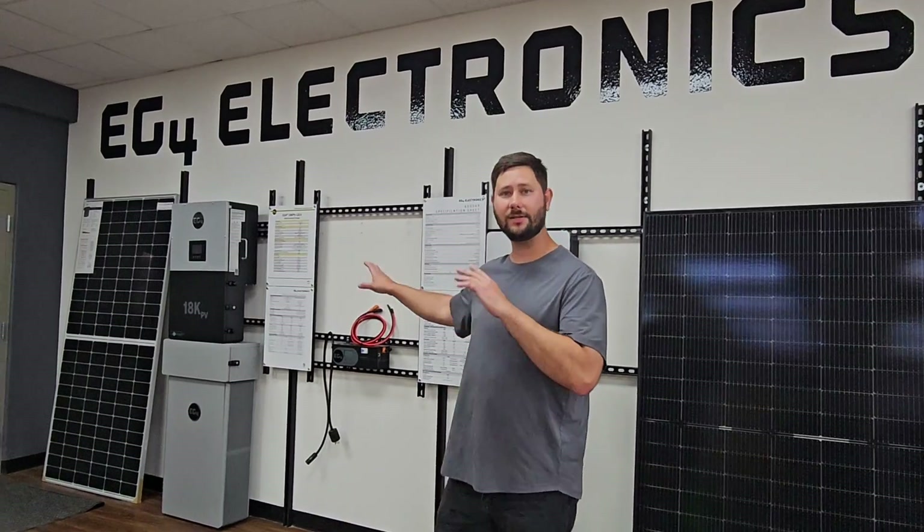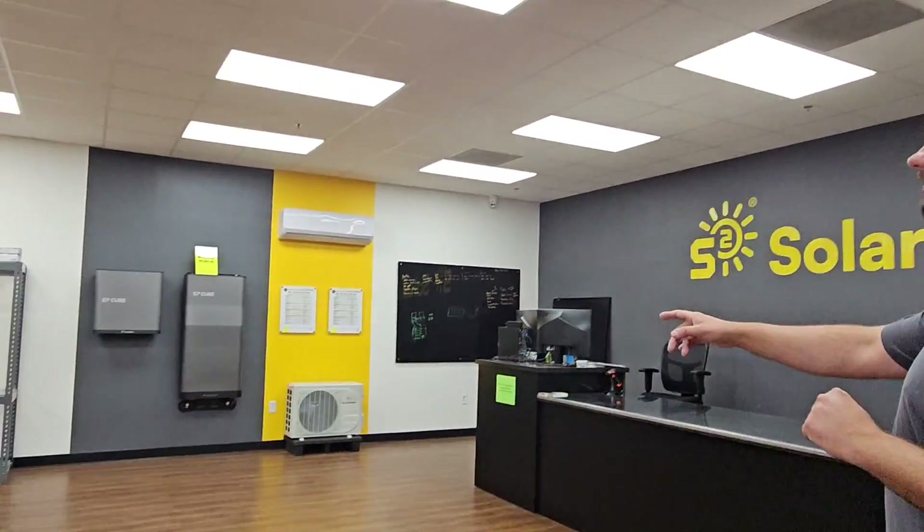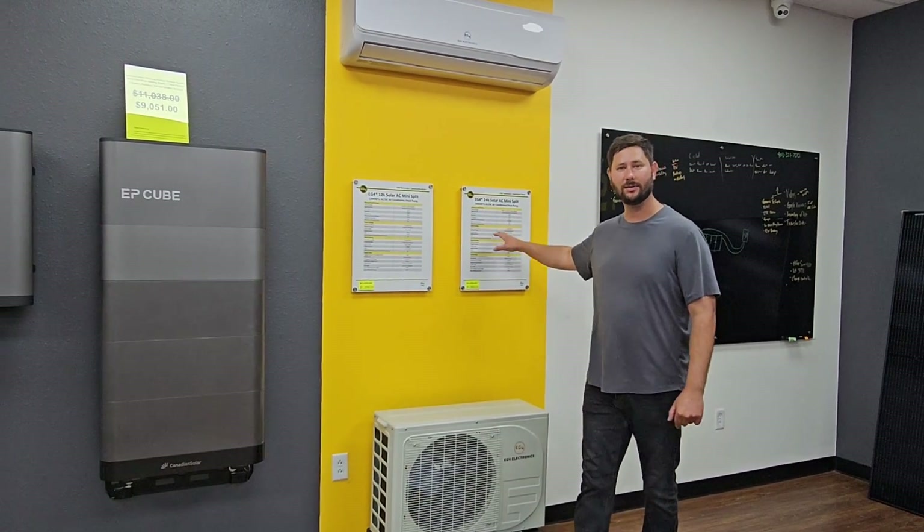We've got these EG4 batteries over here set up and then we've got these EPQ batteries over here. So you can take a look at the size and the price. We've got the solar powered air conditioners — the 12k and the 24k model, which are the hybrid models, so they're AC-DC. That means they can work off of PV power and they can work off your home's 115 volt power. There's also a 9k model which is AC only.